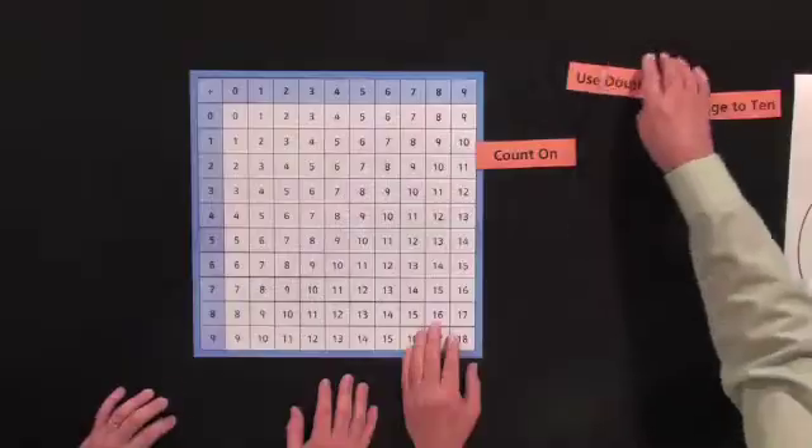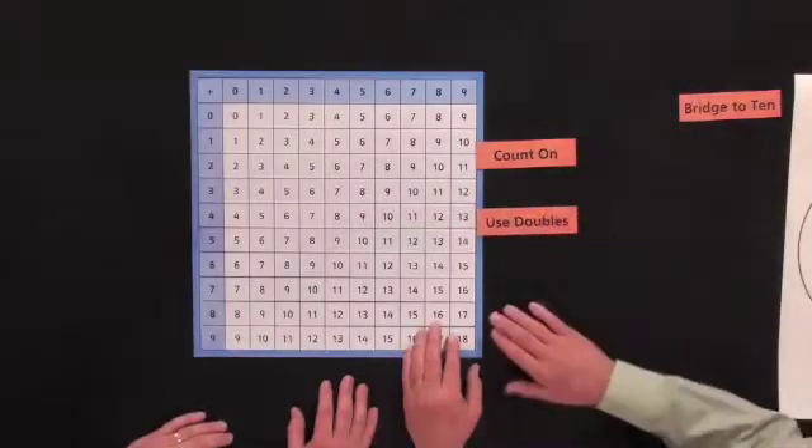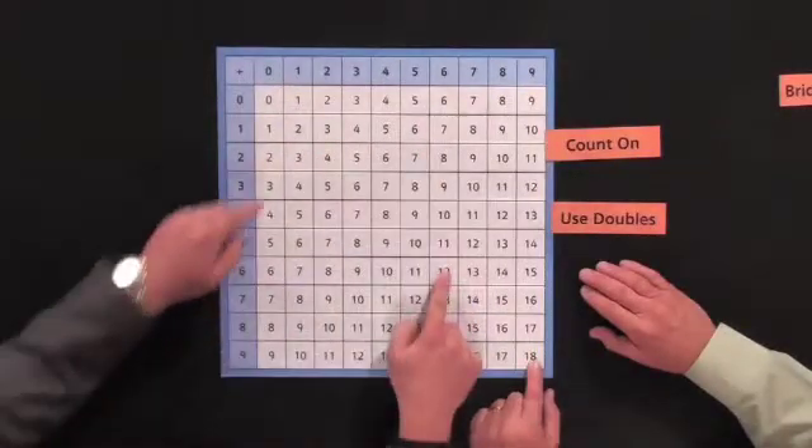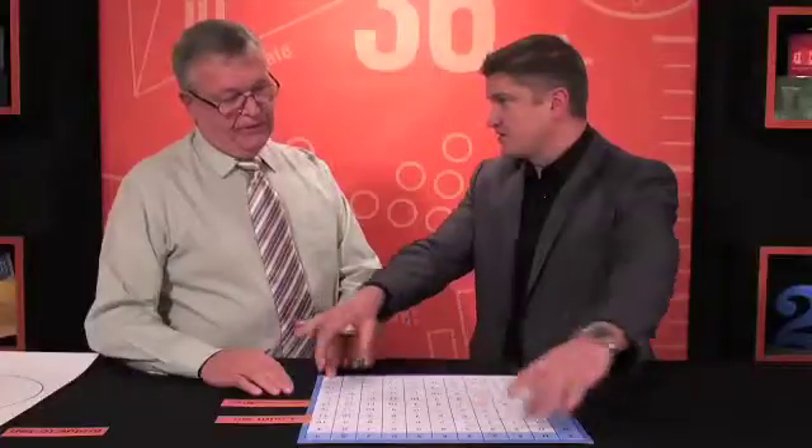The next strategy we organize our learning around is use doubles — that's where one pair of numbers is a double. And then facts close to a double. So that's going to be the diagonal of the chart. Double six is 12, double three — everything down this center diagonal — and the facts close by.